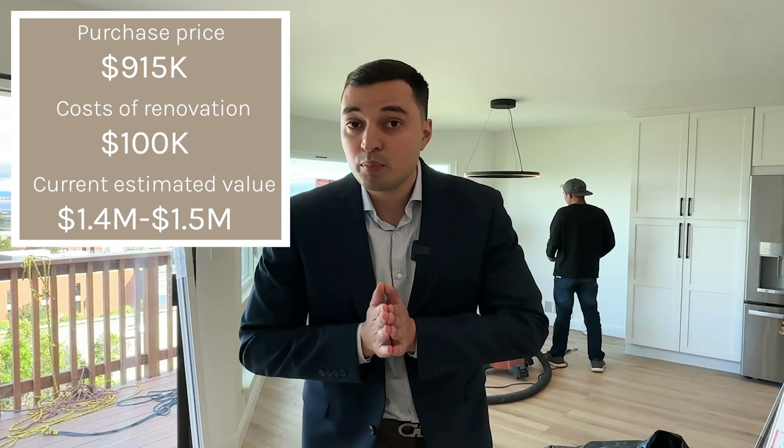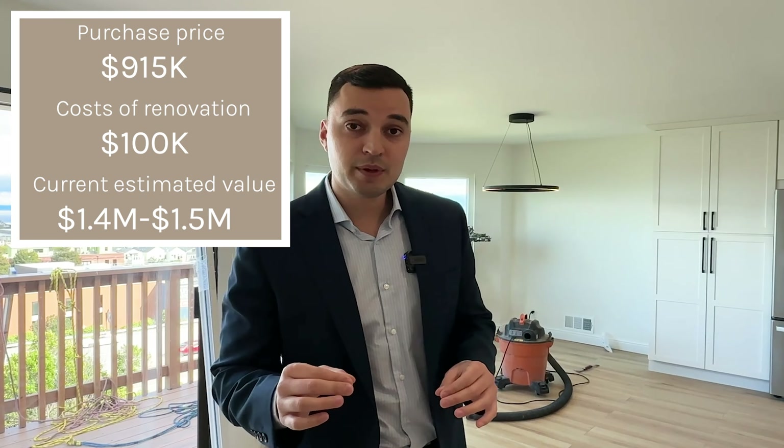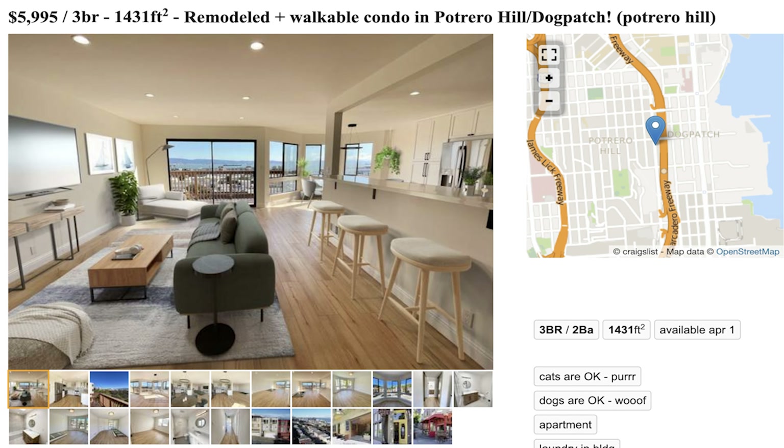So let's say all-in after closing costs, they're somewhere around $1,050,000 into this property. And this property is worth around $1.4 to $1.5 million dollars, so they're in really good financial shape. Their goal was not to flip this — their goal was to buy it, renovate it, and rent it. We ended up getting them a renter at $6,000 per month, which was the cherry on top, and we got that done within four days of being on the market.